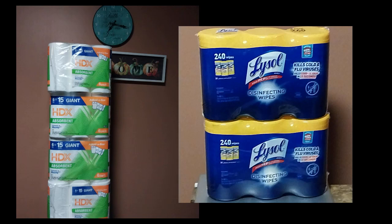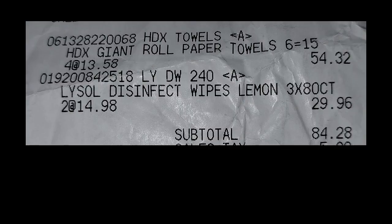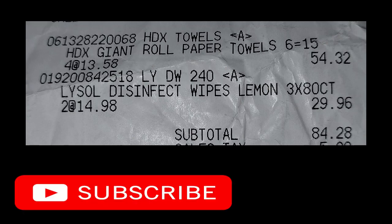The Lysol, I think they were $7-something, $8 a pack. These are items that we needed. I really do like the HDX paper towels — they're very giant and they last. So that's pretty much it. I had my deals, and then he wanted to do those.